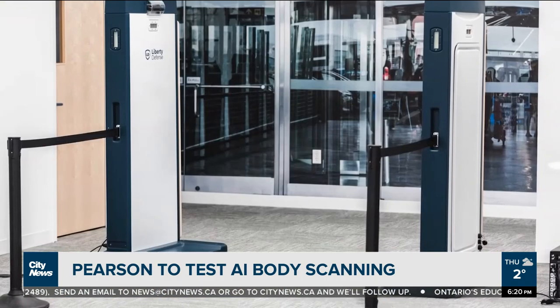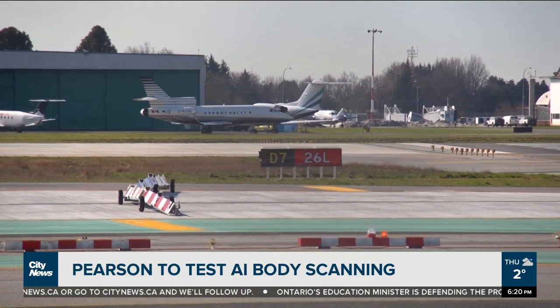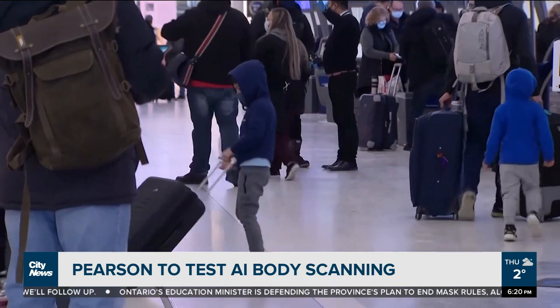Dr. Vold says she hopes the technology has already had some testing in less demanding spaces and warns that data needs to be protected. All information stored somewhere is susceptible to hacking or third-party access if it's not properly encrypted. Liberty Defense responded that they do not store any of the images or any of the data that comes through.